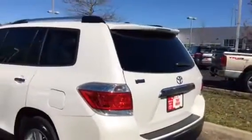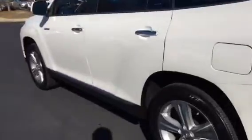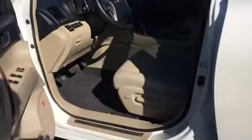Power tailgate. Backup camera — all that's in the Highlander. Plus you got the smart key and push button start.